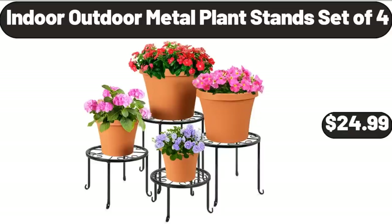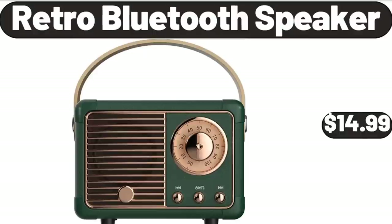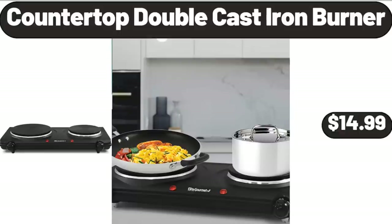Indoor-Outdoor Metal Plant Stand Set of 4, $24.99. Retro Bluetooth Speaker, $14.99. Countertop Double Cast Iron Burner, $14.99.